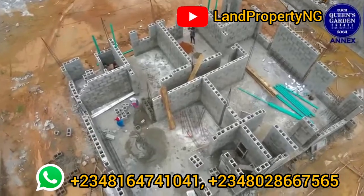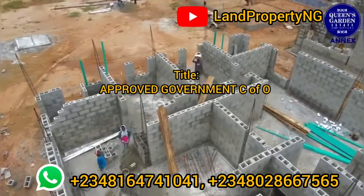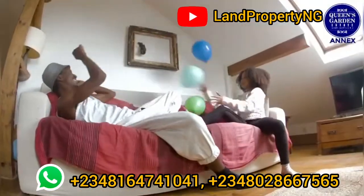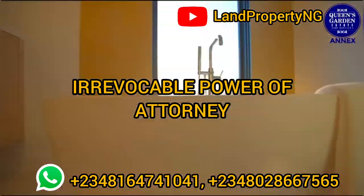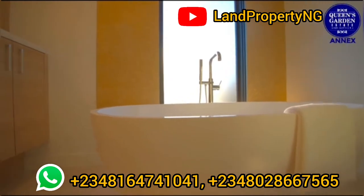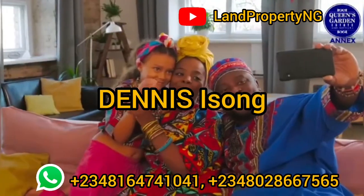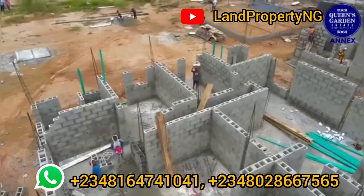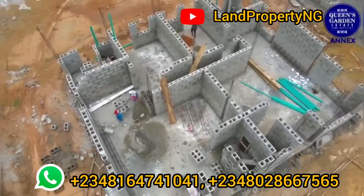This Queen's Garden Estate Phase 2 has a government-approved Certificate of Occupancy, and not only that, it also has an irrevocable power of attorney. My name is Dennis Esson. What I do is give you properties that have the potential of appreciating very well — that is why I'm bringing this estate to you. This is Queen's Garden Estate right in Isheri North.